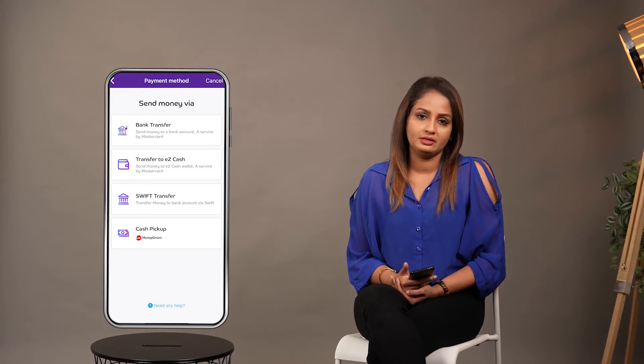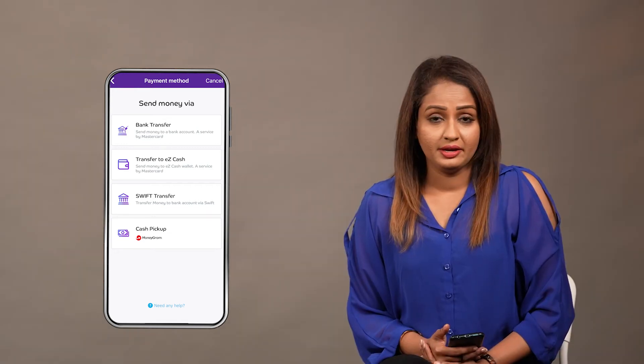Select Moneygram, Bank Transfer, Mobile Lab, or Easy Cash in Sri Lanka. Select the appropriate option.